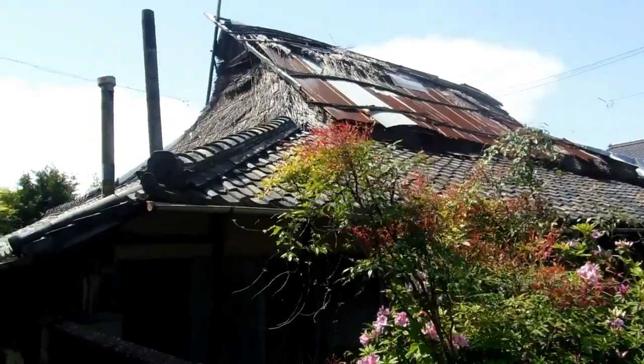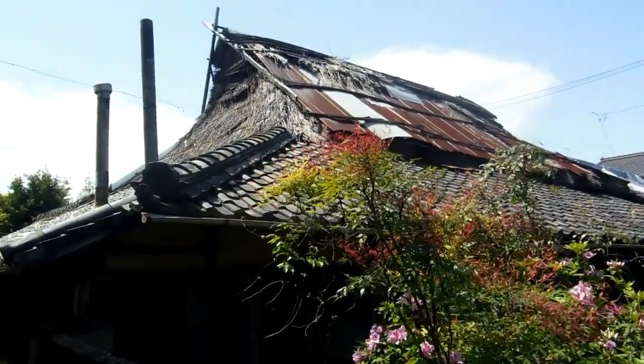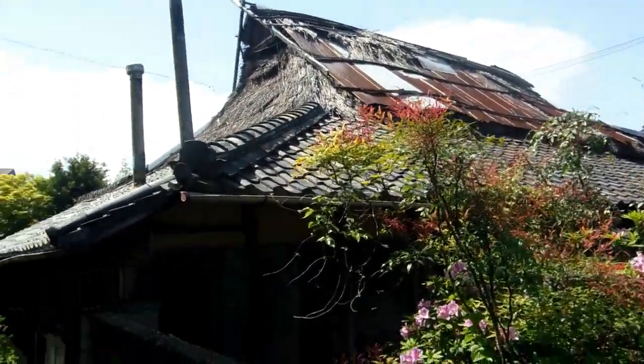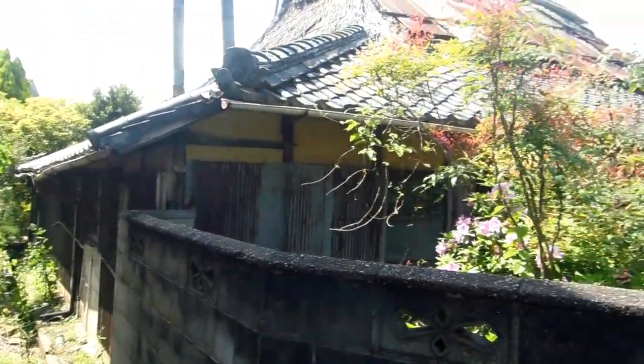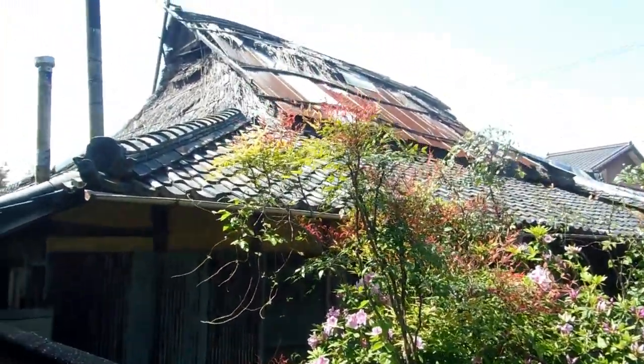Hey guys, over here for our Castles and Old Buildings in Japan playlist. We spotted this little classic down a tiny little street in the old part of town. You can see it used to have a thatched roof, well sort of still does, but they've replaced some of it with tiles quite a long time ago by the look of it, and then covered the rest of it with tin.